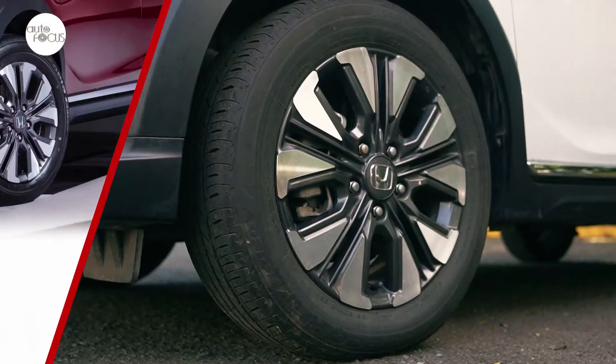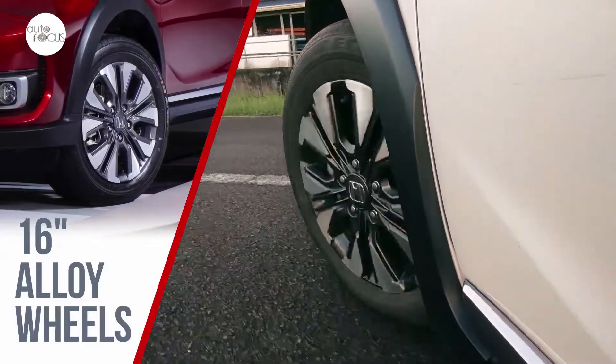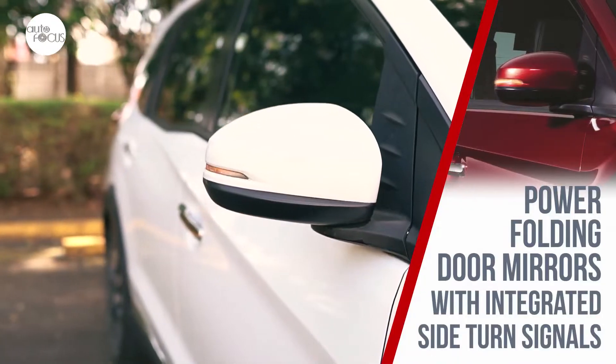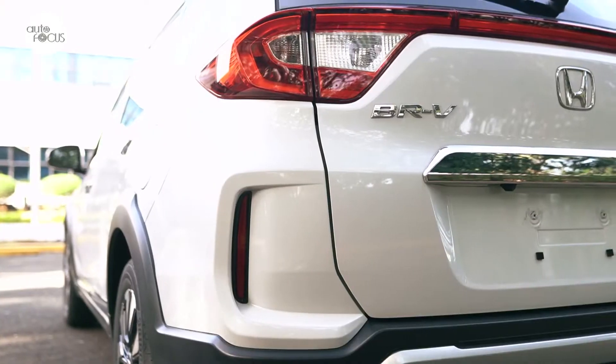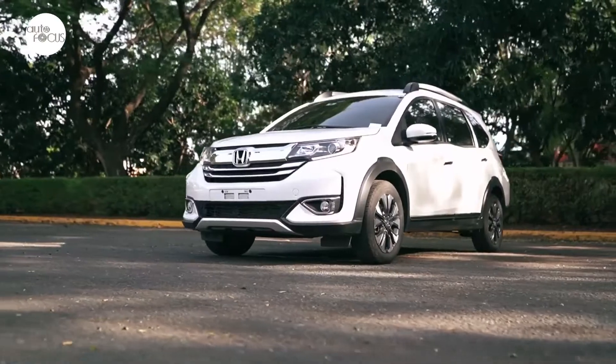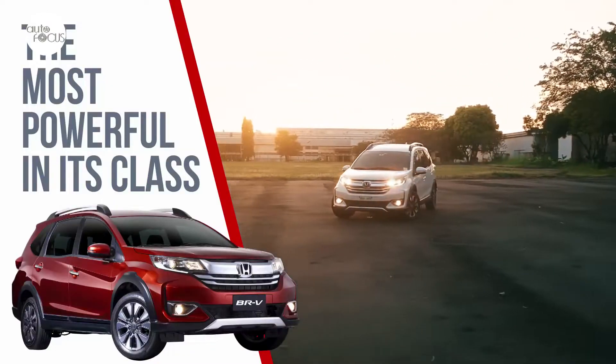Reason number six is all about BR-V owners being treated to high-quality but low-cost after-sales service. The seventh and perhaps most compelling reason is affordability — the Honda BR-V 1.5S CVT is priced at 1,048,000 pesos, while the top-of-the-line 1.5V CVT goes for 1,168,000 pesos.